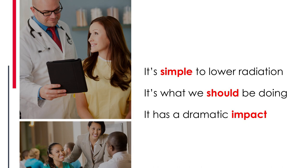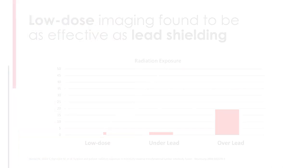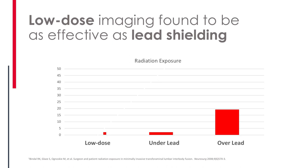It's simple to lower radiation and it has dramatic impact. If you lower the radiation to one pulse and push pulse and low dose — just two buttons — and take some live fluoroscopy, what you'll find is that it's as effective as brand new lead. You can see, with dosimeters above and below lead versus in front of the lead using one pulse low dose, that a statistically equivalent amount of radiation reduction is achieved. The amazing thing is it's not just impacting the patient — it's impacting everyone in the room. Lead helps you; one pulse low dose helps everyone.